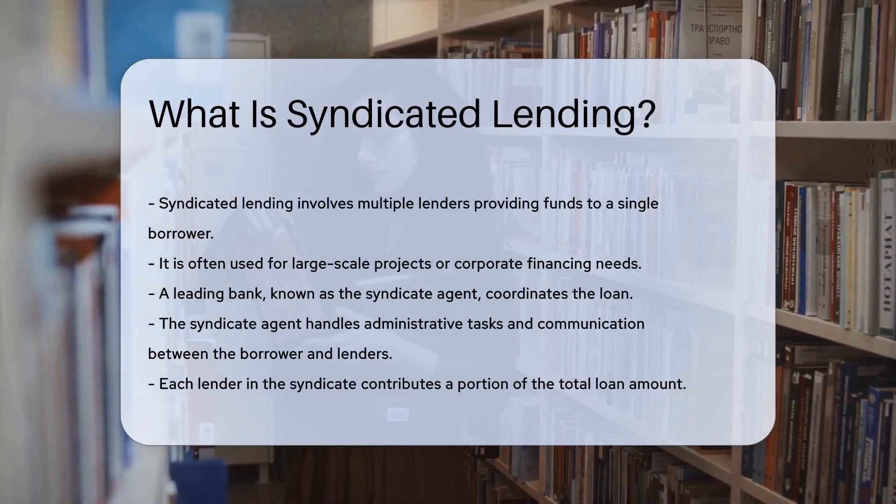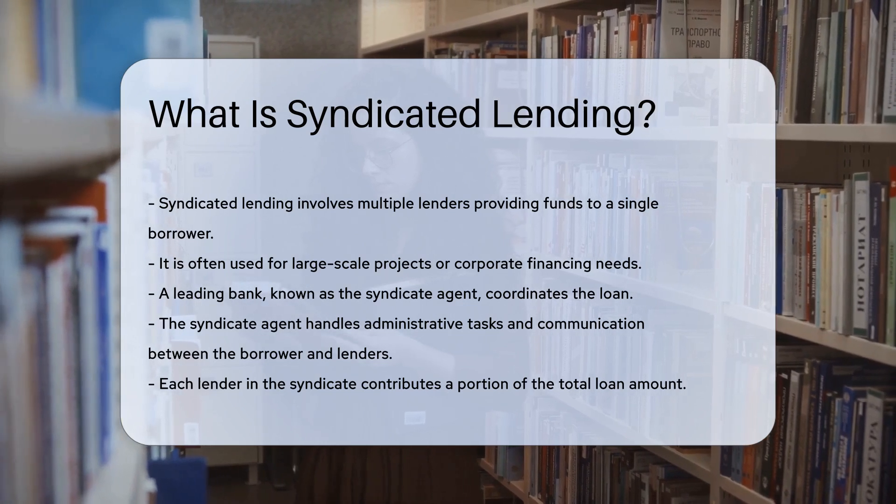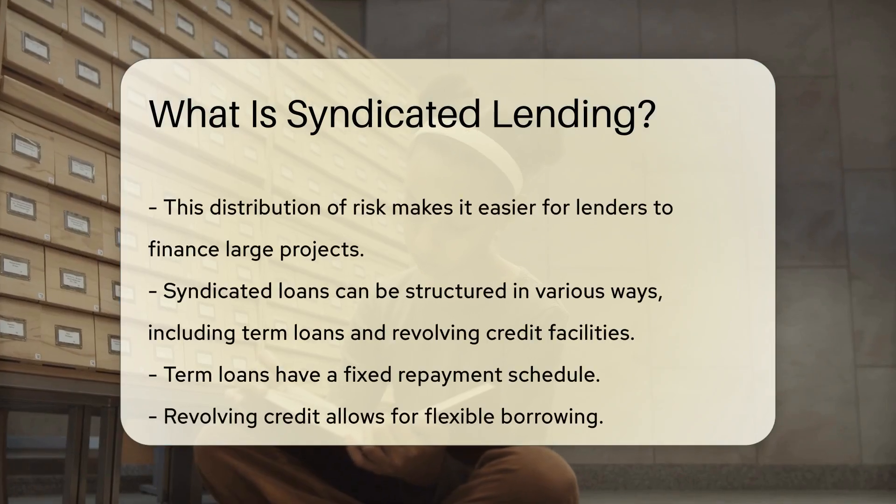Each lender in the syndicate contributes a portion of the total loan amount. This distribution of risk makes it easier for lenders to finance large projects.